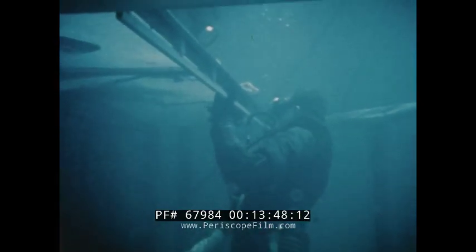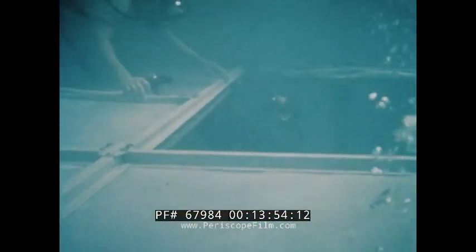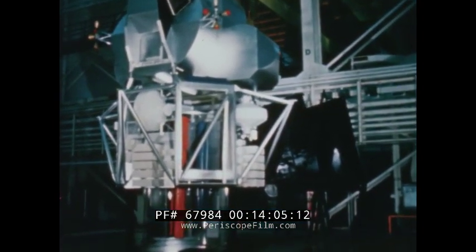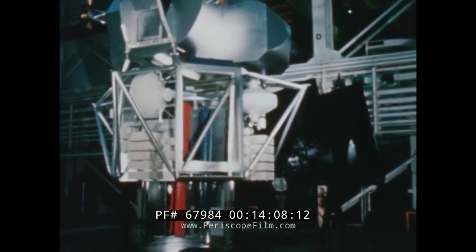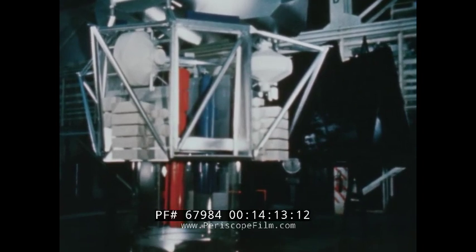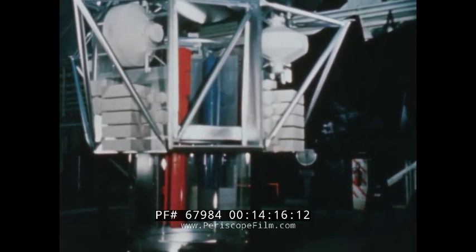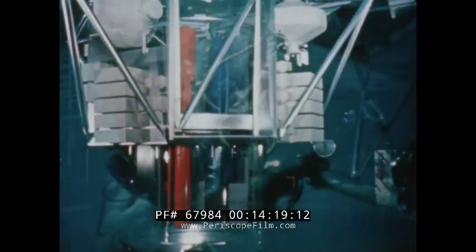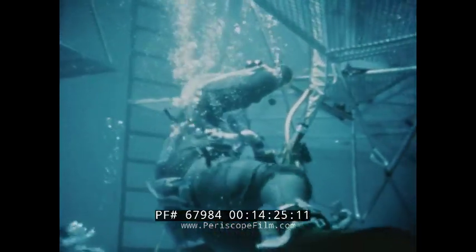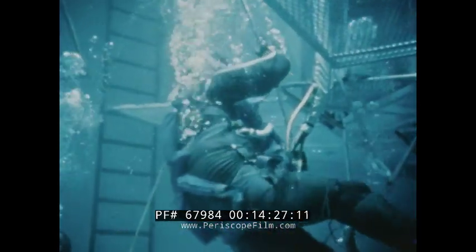At the Marshall Space Flight Center in Huntsville, Alabama, engineers worked with a partial model of the workshop underwater, where the weightless conditions of space may be fairly well simulated, to evaluate designs and study equipment installation procedures. Concurrently at Marshall, a full-scale model of a telescope mount was modified to reflect latest design concepts. Connected with the Orbital Workshop, this equipment will serve as a place to mount a battery of telescopes for astronomical observations. Engineers also worked with a partial model of the mount underwater to help evaluate designs of equipment requiring work outside the telescope mount.